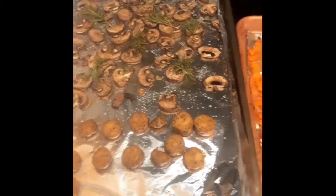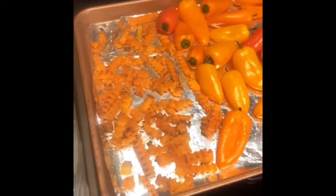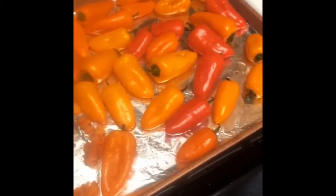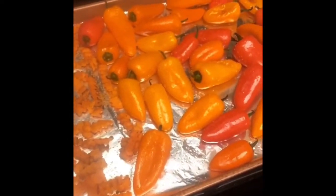Roasted veggie sausage, mushrooms with rosemary, butternut squash, zigzags that I buy just like that, and so many sweet peppers that I roast just like they are. I did all these at 400.